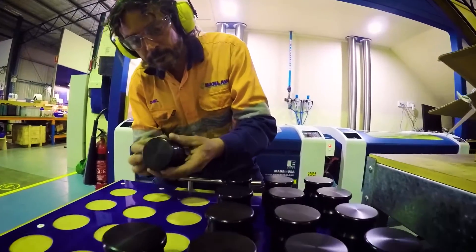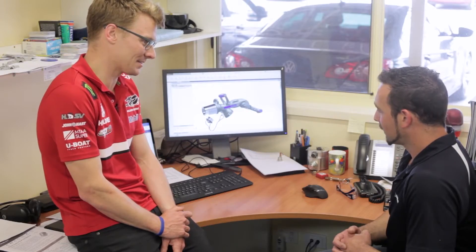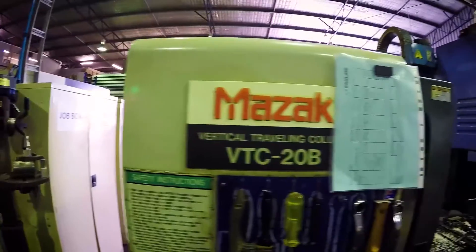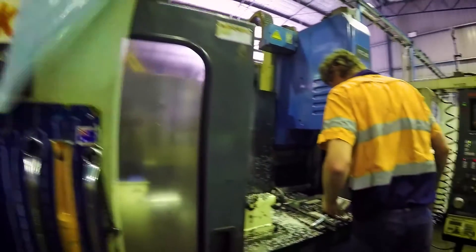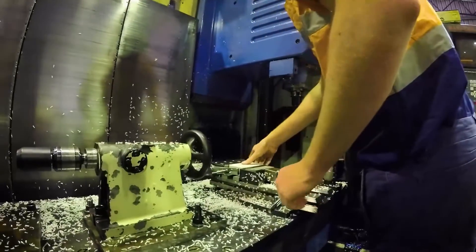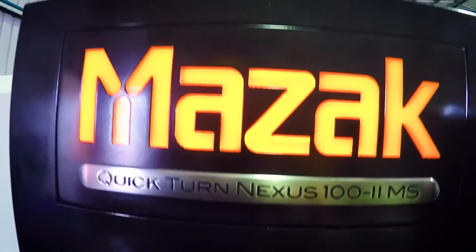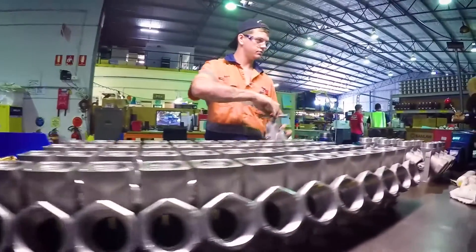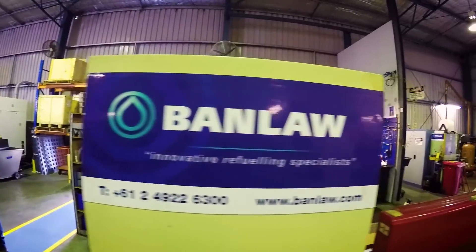All right, I'm keen to check out the floor so we're going to have a look at these Mazaks. So this is where it all happens. Banlaw's been around for about 30 years now — we started off with a Mazak in 1989, it was the first Mazak we bought, a VTC mill, and we've just been growing from there.